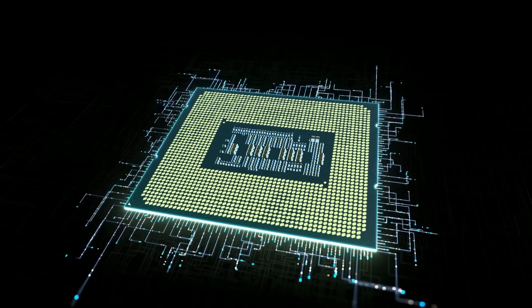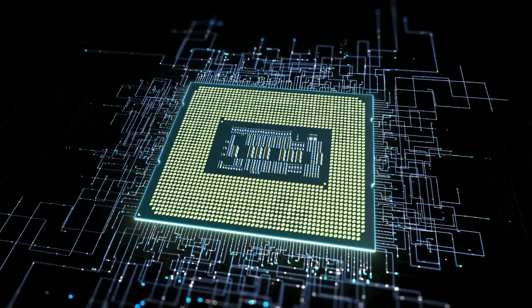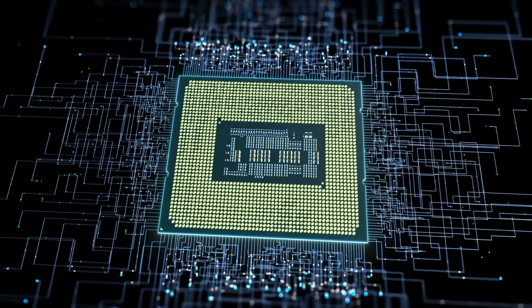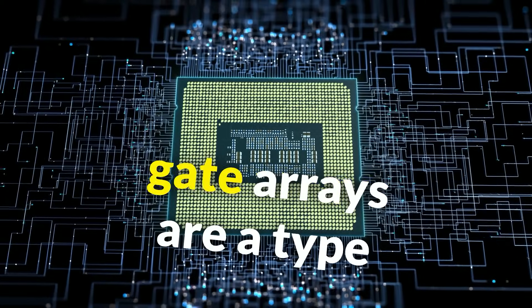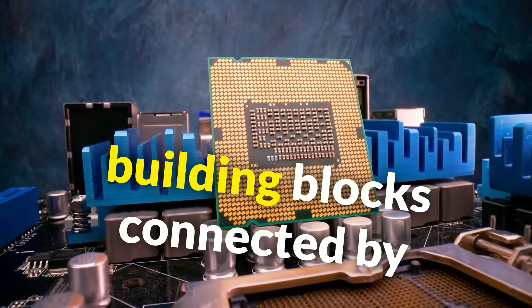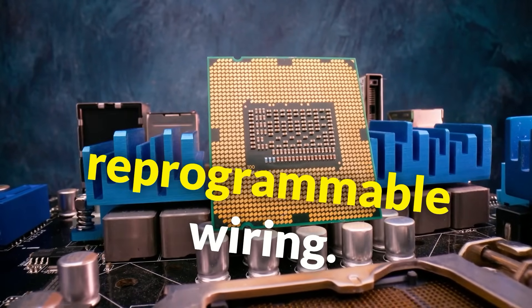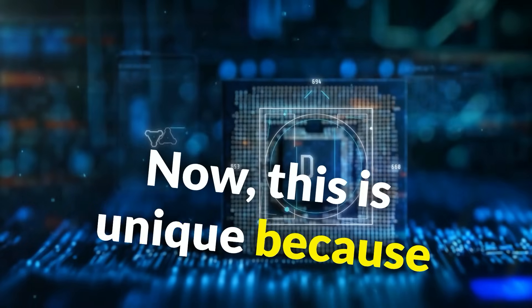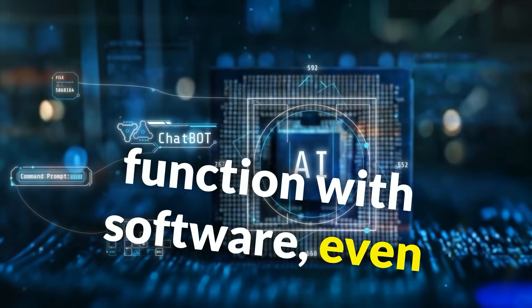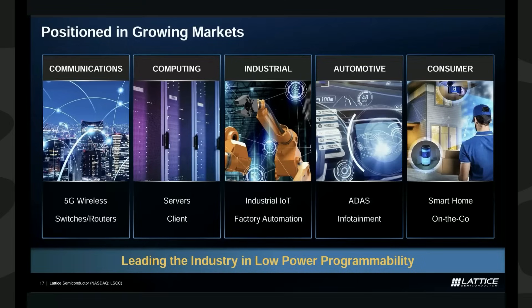Let's first start by doing a brief recap on what Lattice does. Lattice Semiconductor is an FPGA pure play. FPGAs, or Field Programmable Gate Arrays, are a type of flexible semiconductor. They contain configurable building blocks connected by reprogrammable wiring, which allows designers to change the FPGA's function with software even after it's been manufactured. This makes them different from ASICs, Application Specific Integrated Circuits, which are designed for a single unchangeable purpose.